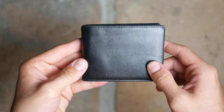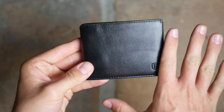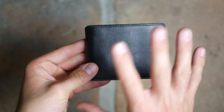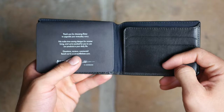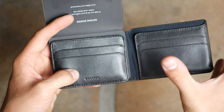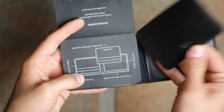This wallet retails for $89 but right now it's on sale for $71 using my affiliate link. It comes in the black color and also in two other colors — kind of a red-brown and a light tan leather. You open it up and you have two card slots on each side.